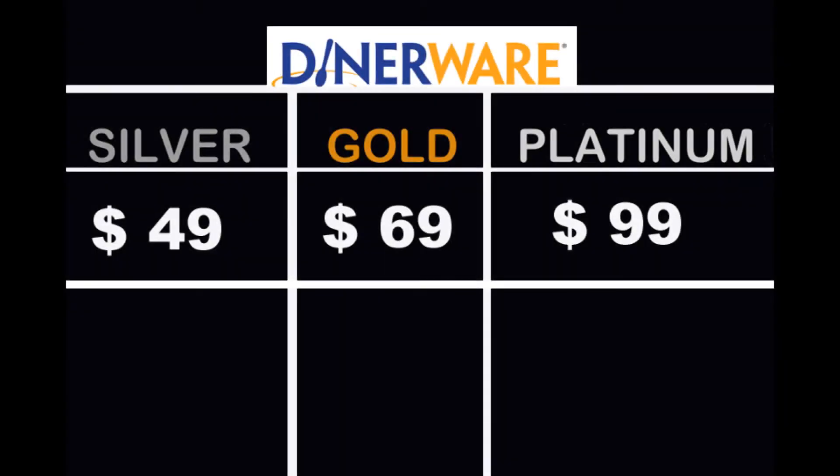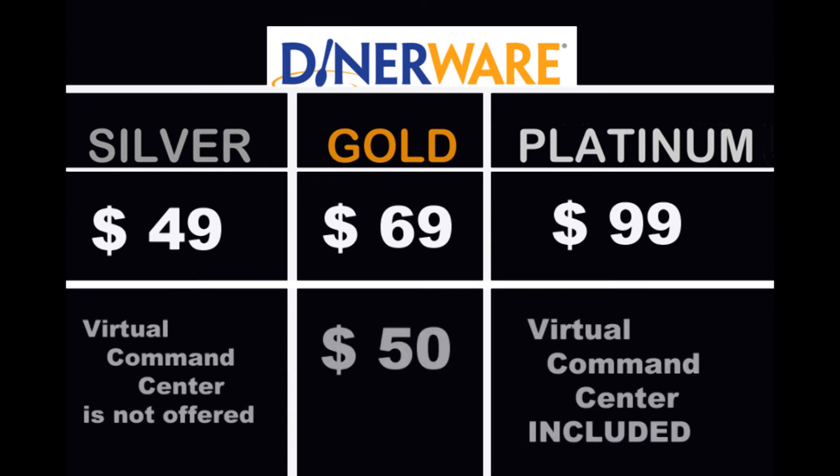For DinoWare: the silver plan is $49, gold is $69, and platinum is $99. The Virtual Command Center is not offered in the silver plan. Gold adds the Virtual Command Center for $50. For platinum, the Virtual Command Center is included.